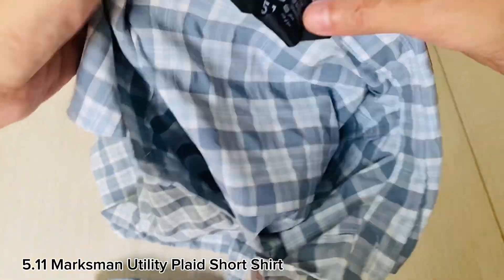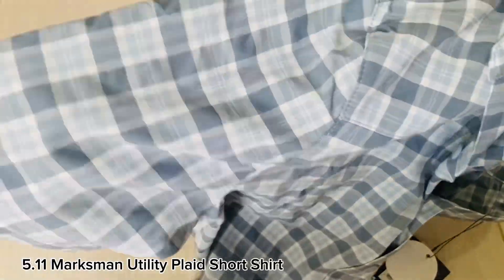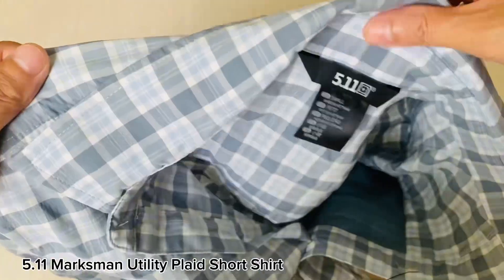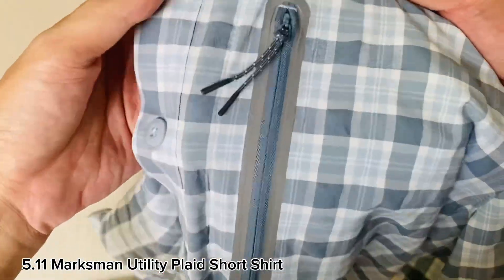Exude confidence and hard work with the plaid two-piece collar design that's built to be as tough as you. The Marksman Utility Plaid Shirt has a 50 UPF rating, moisture wicking fabric, and a double-layer back yoke to give the right fit with added strength.